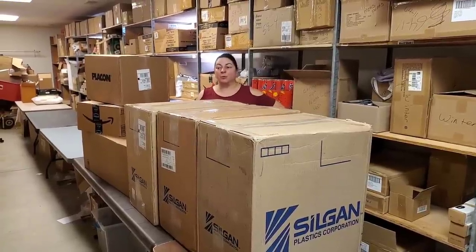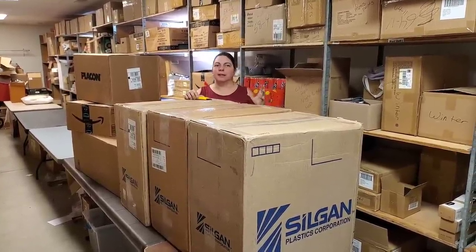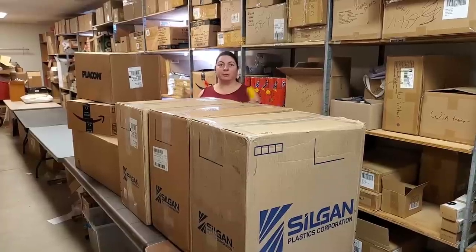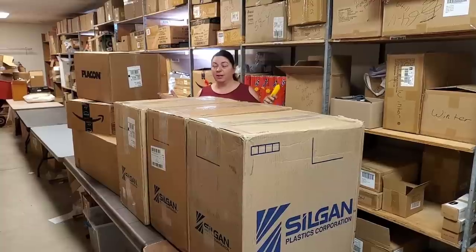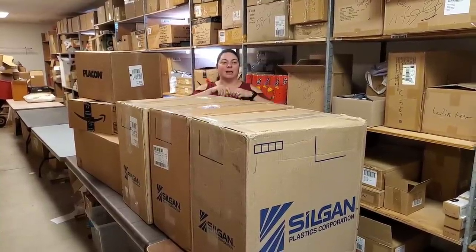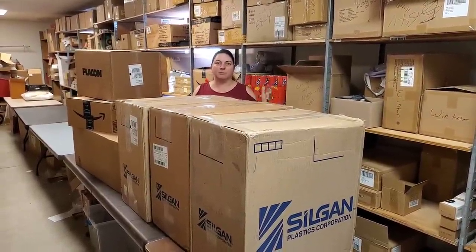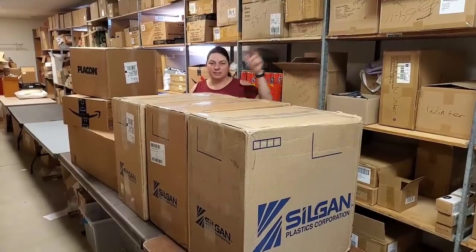Hey everybody, Heather from Hooked on Pickin' here. We have got Diamond Visions, which I think is a lot of toys and household items. And then we got a couple boxes that I think are from 888 Lots — those we order and sometimes it takes three weeks, four weeks, or two days to get. We have no idea what they are because we don't know what we ordered. So we're going to unbox six boxes and show you everything. Everything will be available on HookedOnPickin.com.